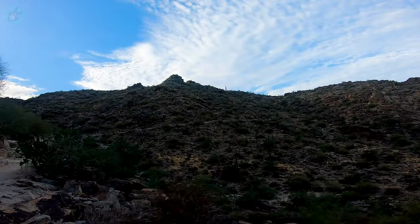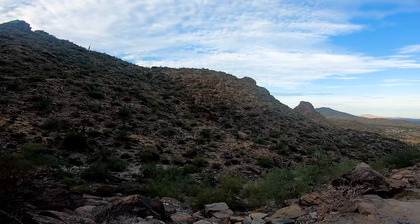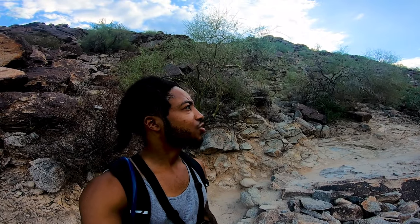All right, so not sure how far up we are necessarily, but I like the way this looks. It's being surrounded by mountains. You can still see the city down at the bottom, but for the most part it's basically surrounded by mountains. I like this trail a lot.